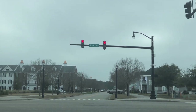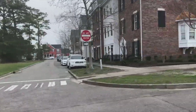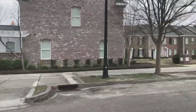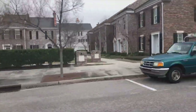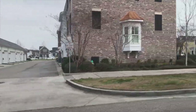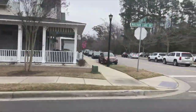A lot of people know this area of town as the Market Common, but if you've lived here for a while, you know and remember that this was the Myrtle Beach Air Force Base. At first glance it just looks like a new and up-and-coming neighborhood, but there's a long, long history here.